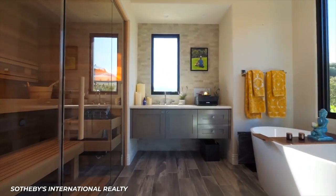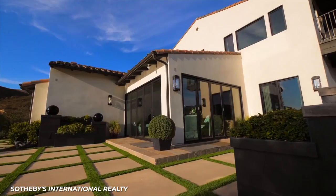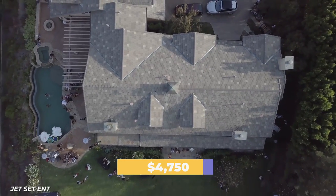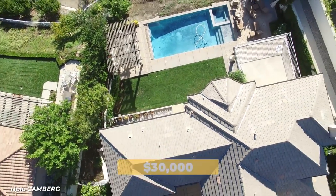The Calabasas home also has 2.5 bathrooms, a spa, swimming pool, and a personal gym. According to Zillow, renting a house in Calabasas can cost anywhere from $4,750 per month all the way up to $30,000 per month.